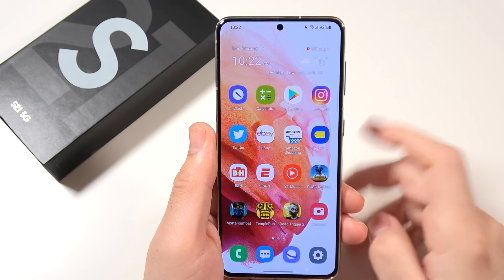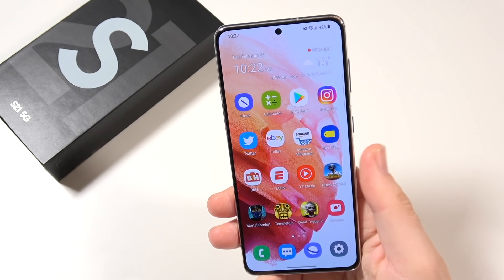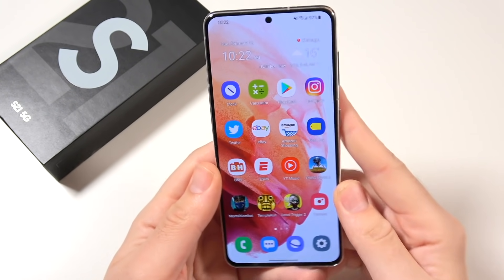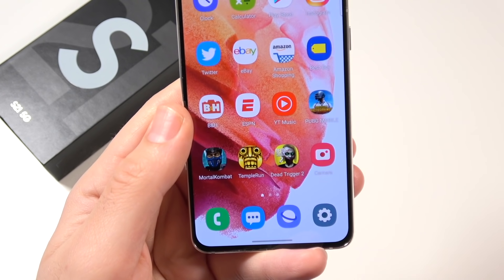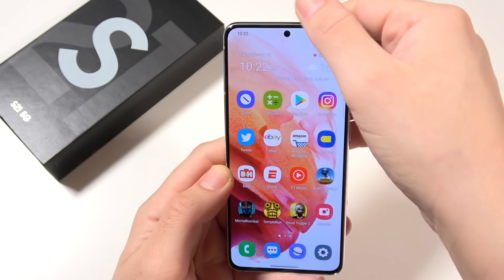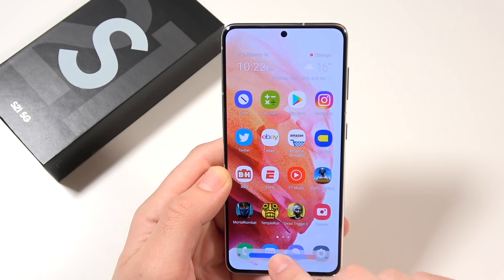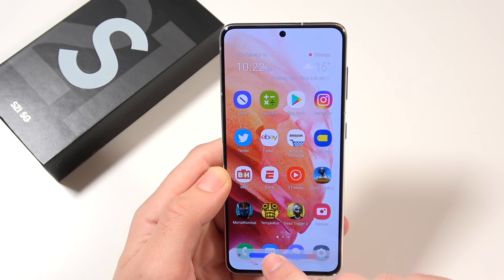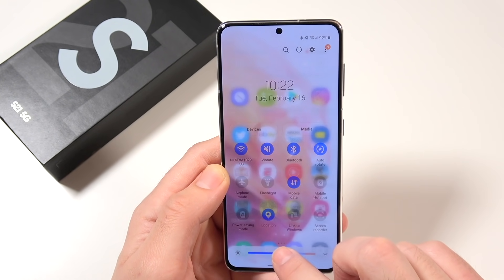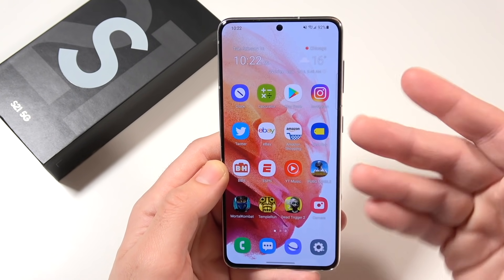Let's talk about the display. On first impressions, you might think that because they didn't go with a 2K resolution this is going to be a bad thing, but really it's not that big of a deal because it still has 421 pixels per inch, more scratch resistance with Gorilla Glass Victus, and it still gets very bright. It's still a dynamic AMOLED 2X — think S10e. That phone didn't have the 2K, but it was still an amazing display. Kind of similar here.